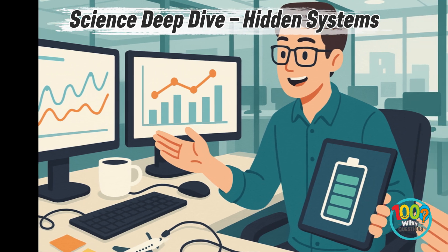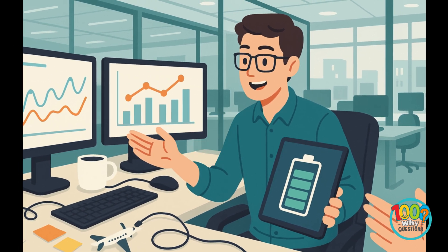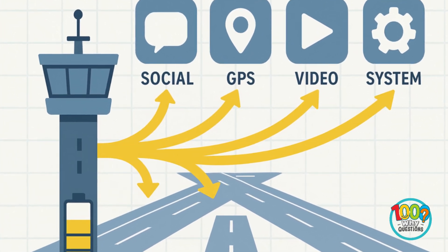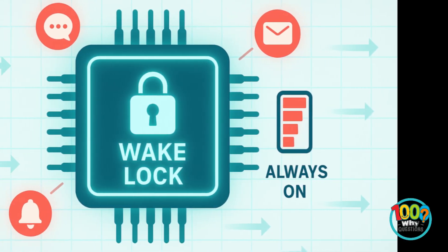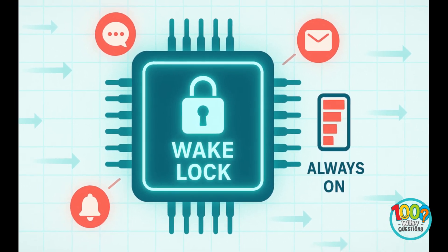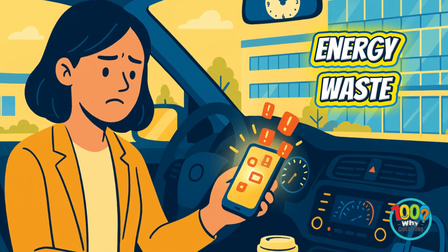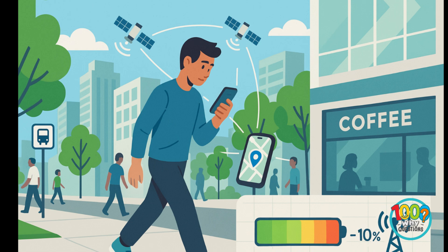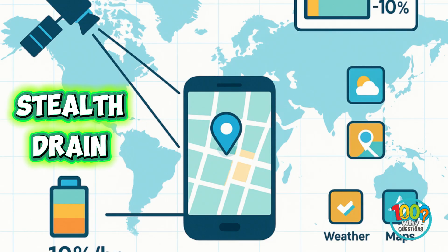Modern operating systems like iOS and Android use something called power scheduling — they decide which apps get energy first, kind of like air traffic control for electrons. But not all apps follow the rules, especially older or poorly optimized ones. Push notifications rely on wake locks, which keep the processor active waiting for updates. Some apps abuse this system, like leaving your car idling just in case you might drive soon. Location tracking, when an app constantly pings GPS satellites, can drain 5 to 10% per hour. Even weather or map widgets checking your position quietly chew power behind the scenes.